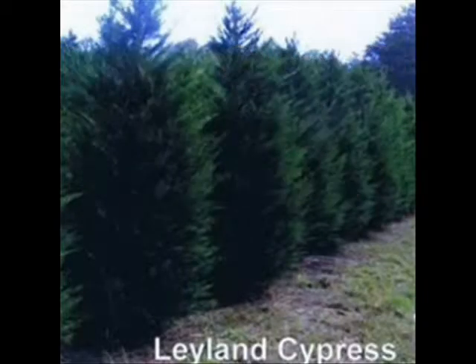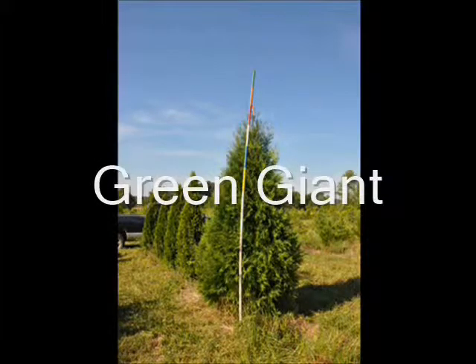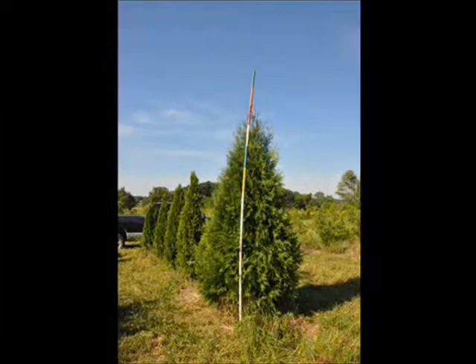Decisions, decisions. What should I plant? Should I plant a Green Giant or should I plant a Leyland cypress? Both trees are excellent trees for the landscape. Both trees make great screening trees, but there are differences.